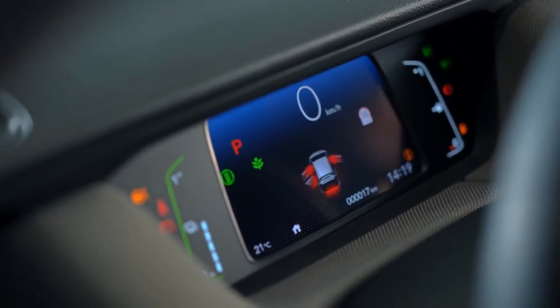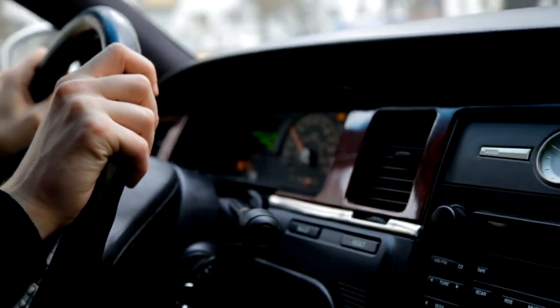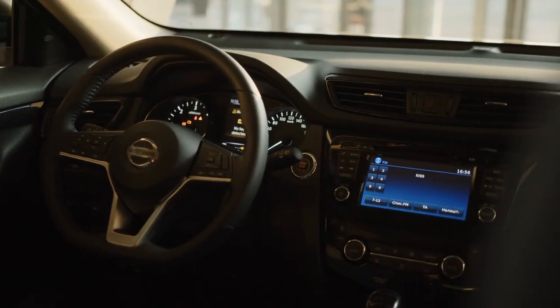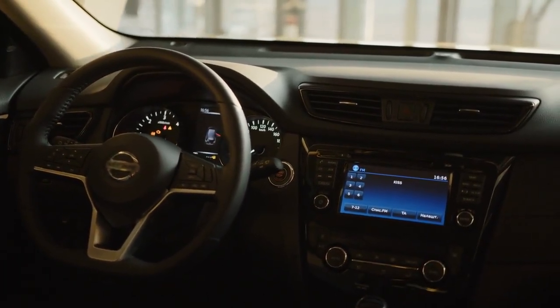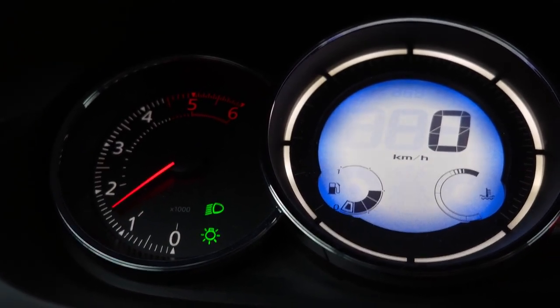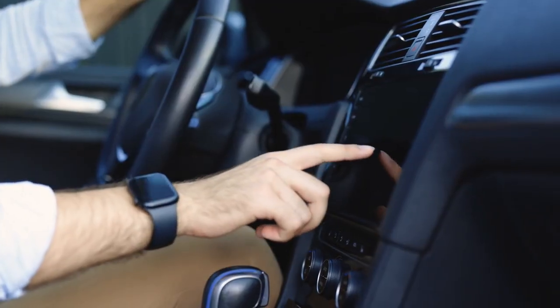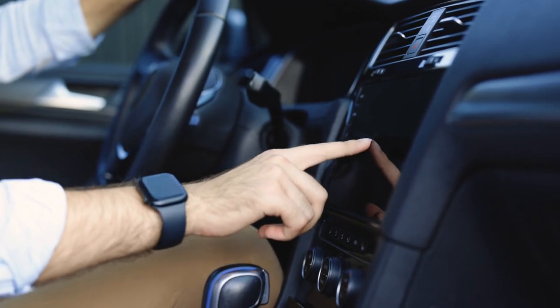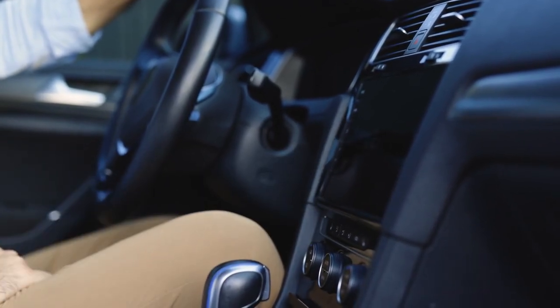Integrated Features: many consumers look for seamless integration with smartphones. Compatibility with apps and features like Android Auto and Apple CarPlay are becoming standard. In summary, the evolution of infotainment screens reflects broader changes in technology and consumer desires. Modern drivers want an intuitive and engaging digital experience that enhances their journey.